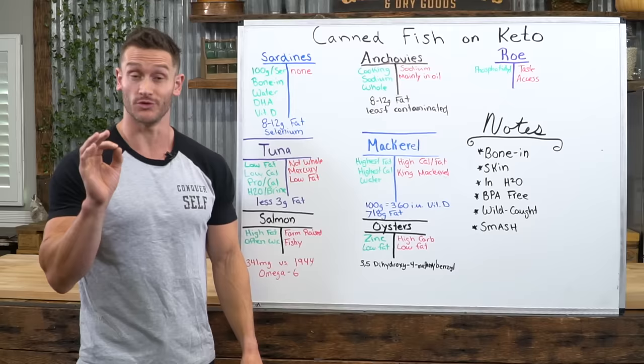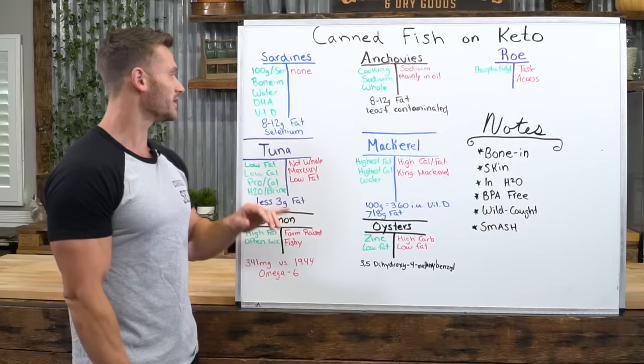One con I'll put down is the fishiness. You can open a can of sardines in a public place and really not upset people if they're in water, but if you open a can of salmon, someone's going to open a can of something else on you.